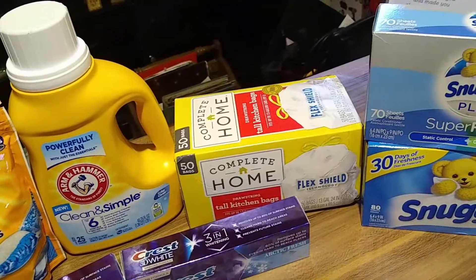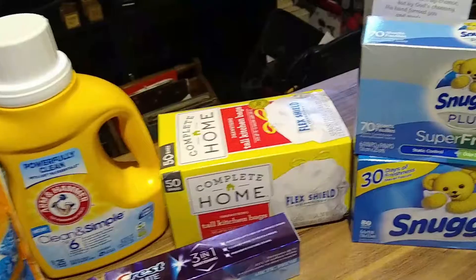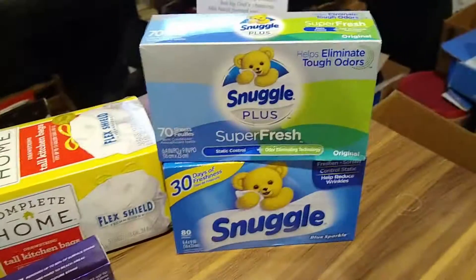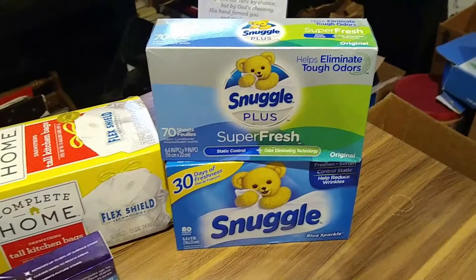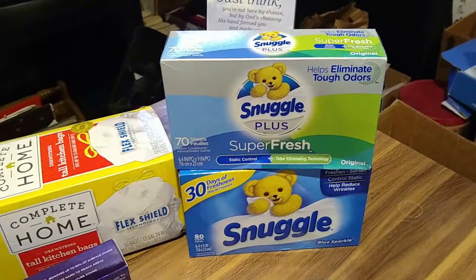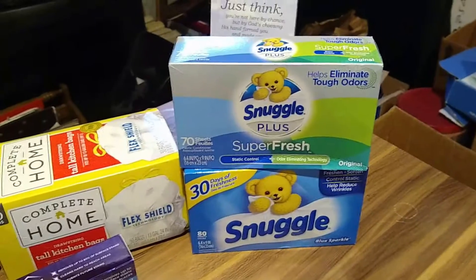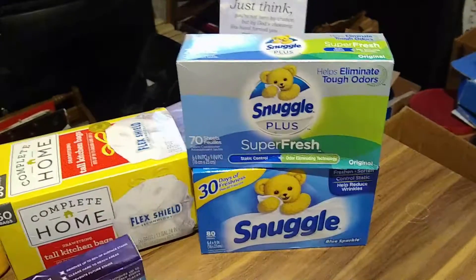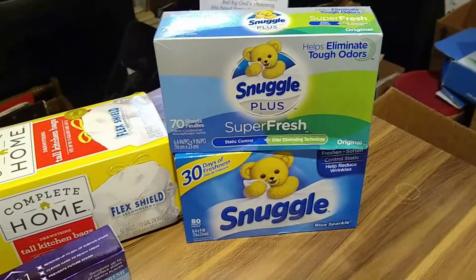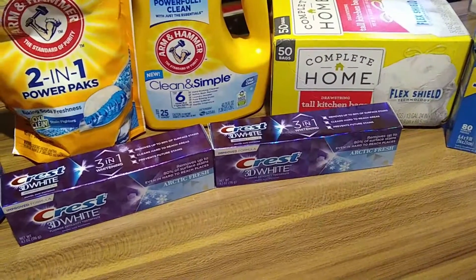No coupons for the garbage bags, however these are on sale for $5.99 and I needed them for the house, so I went ahead and picked those up. The Snuggle is on sale for $2.99 — there were coupons that was a Sunday-only deal if you had those from the newspaper. I did not, but I still paid the $2.99 price for each.